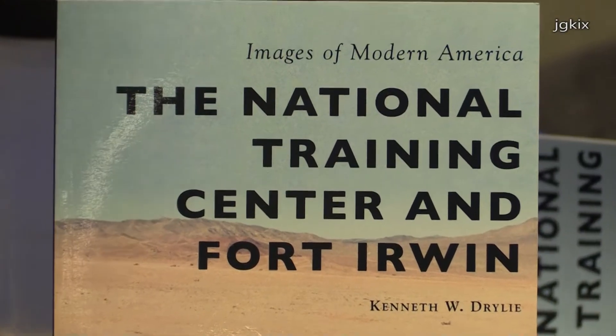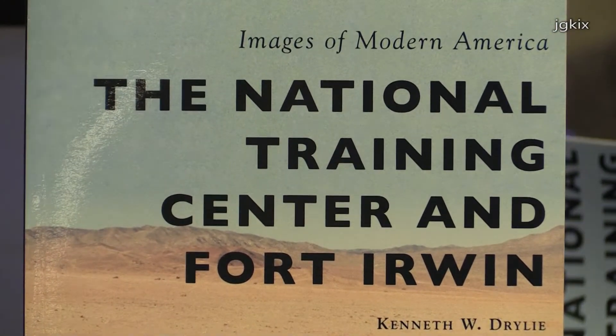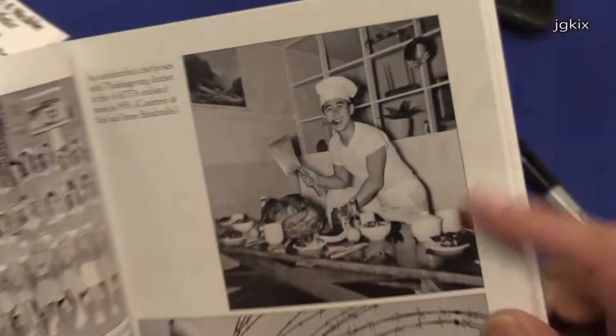My name is Ken Dryley. I'm here with my newest book — actually my first book from the Images of Modern America series. It's about the National Training Center in Fort Irwin, California, and it basically starts off in the 1940s and then goes forward to modern times.